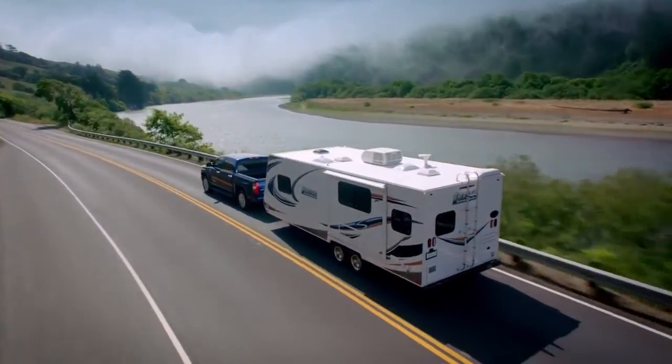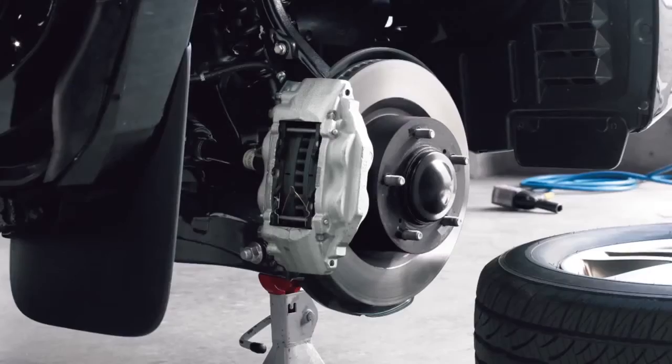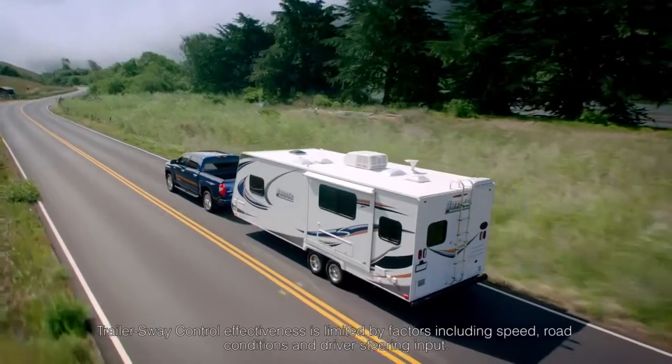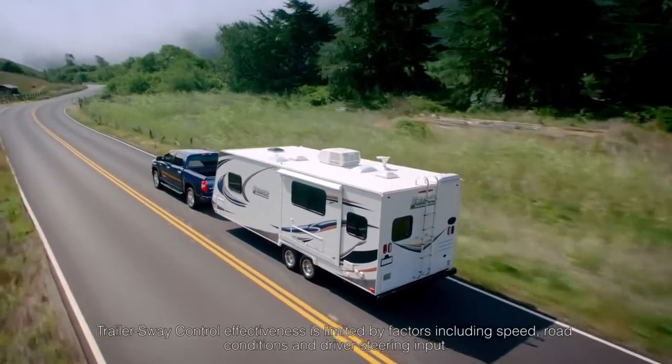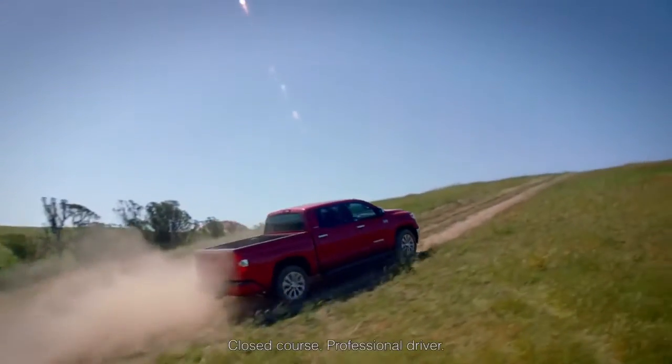Tundra's towing performance is built from a complete system that includes the powertrain, frame, suspension, large and powerful brakes, and advanced systems such as trailer sway control, automatic limited slip differential, and a sophisticated four-wheel drive system.